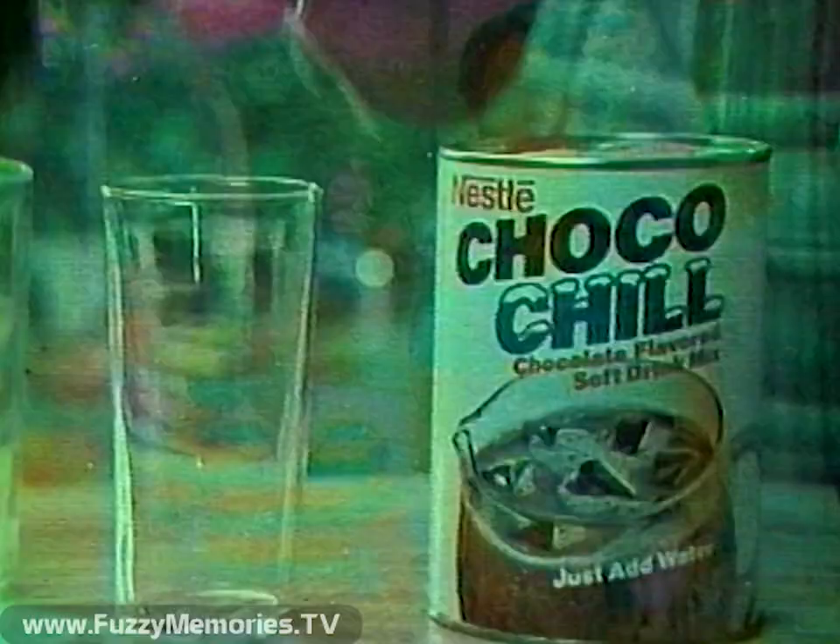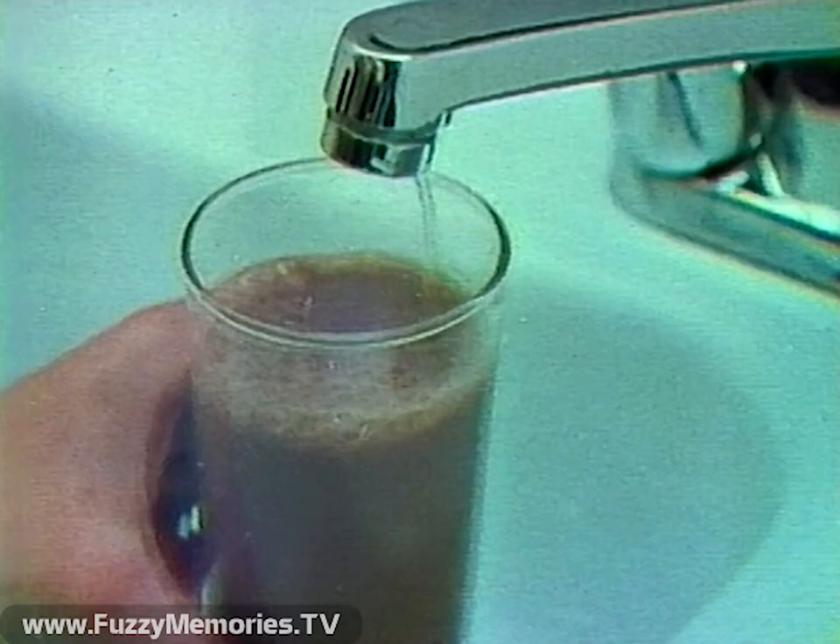I found a summertime drink that tastes good and is good for my kids. Got any ChocoChill? Nestle ChocoChill. You make it with water like other powdered soft drinks. But ChocoChill is rich and chocolaty. Chocolaty enough to serve on ice.